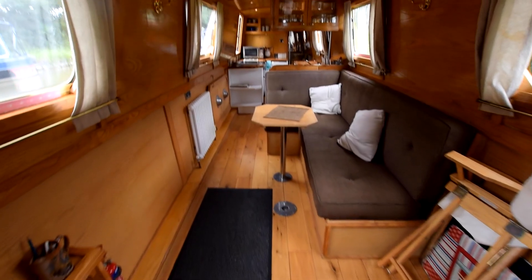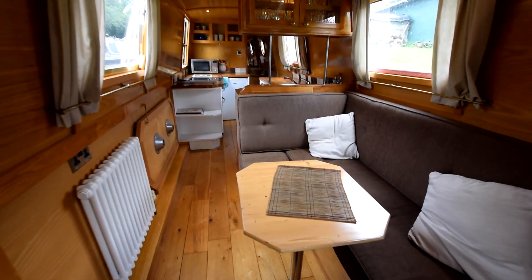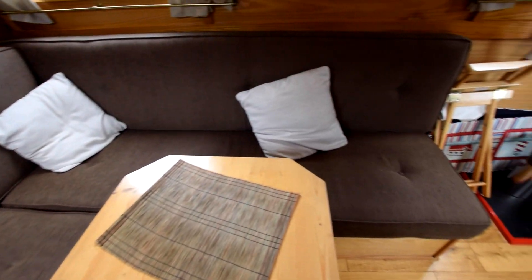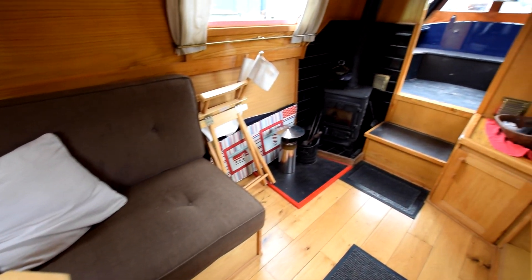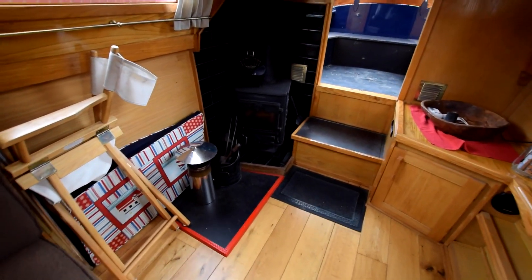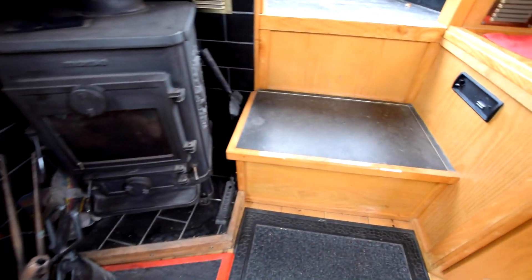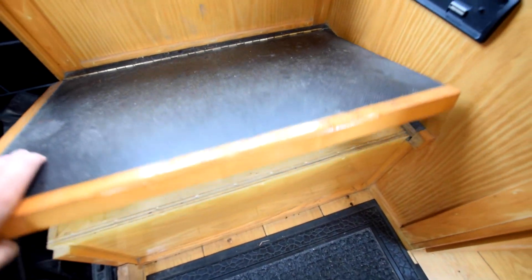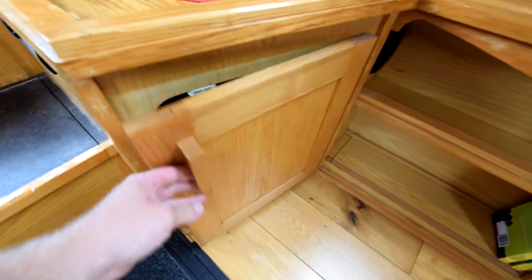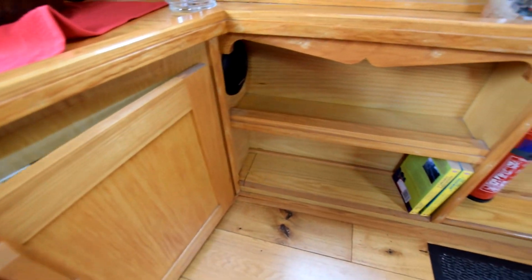She's fitted out in ash-face ply with ash trim — lovely woodwork. The saloon itself is twelve feet eight inches long. There's an L-shaped dinette that turns into a spare double berth, with a full-length table. The stove itself is a Morso Squirrel. There's storage under the steps, and you can see the stereo — a Sony DAB car stereo with speakers in the saloon, dinette, and bedroom.